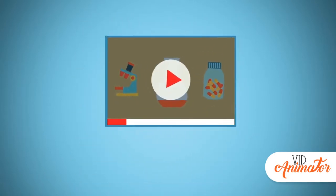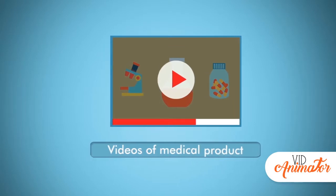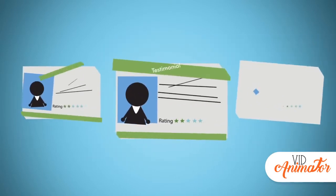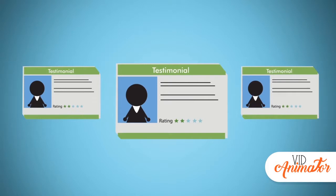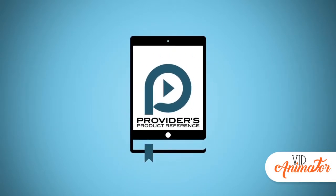Wouldn't it be great if providers had instant access to videos of medical product inservices, user testimonials, and product reviews regardless of manufacturer? That's where Provider's Product Reference comes in.